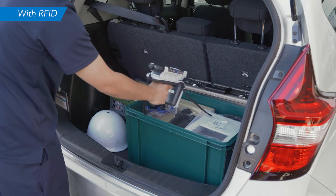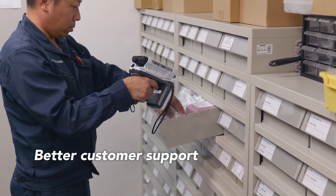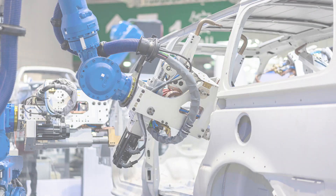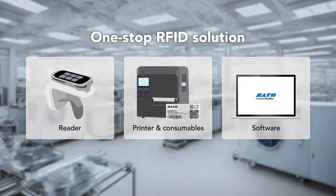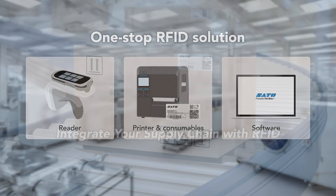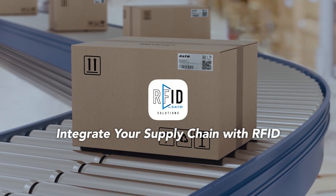Thanks to RFID, we can manage printer spare parts efficiently and free up more time to better support customers on site. Customers in automotive, electronics and other diverse industries can benefit from Sato's wide lineup of one-stop RFID solutions. Integrate your digital supply chain with RFID.